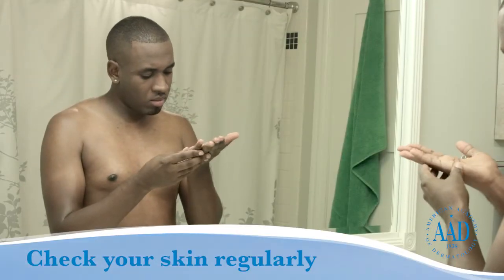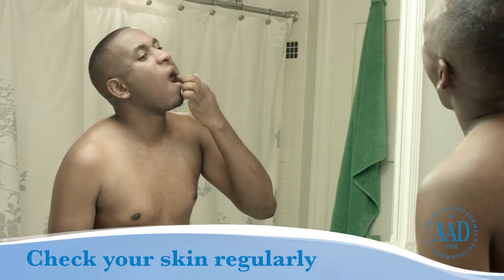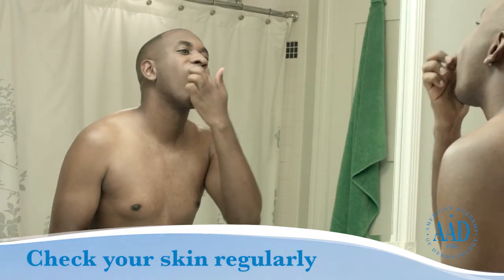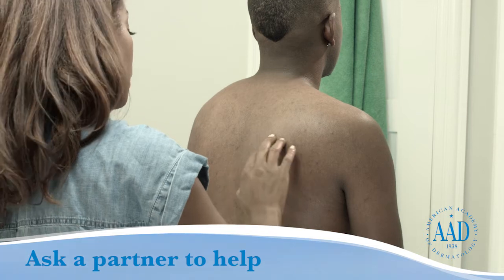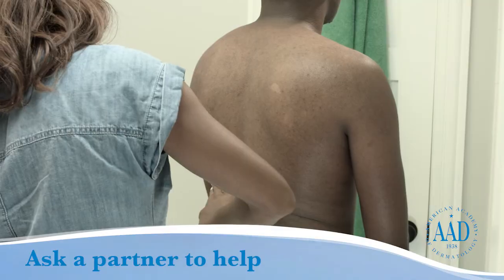Check your skin regularly. Pay particular attention to your mouth, the palms of your hands and fingernails, groin, buttocks, and the soles of your feet and toenails. Ask a partner to help — another set of eyes can be helpful for checking the back and other hard-to-see areas.